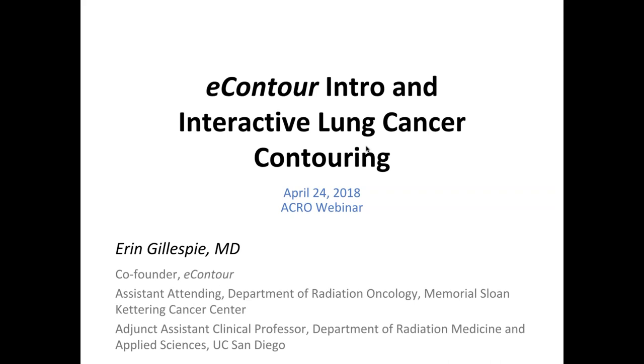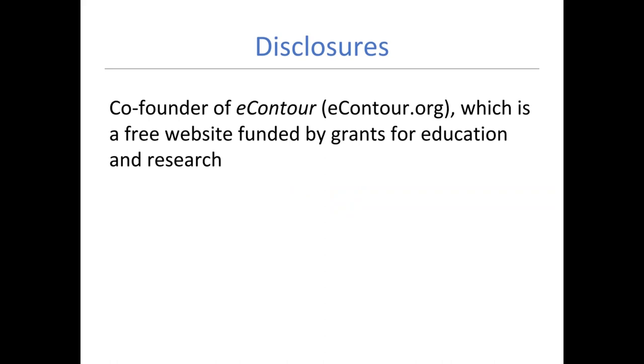Thanks, Dr. Mancini, for that generous introduction. I have a disclosure that I was a co-founder of eContour, but this is a free website funded by grants, and our primary goal is education and research, not business. A quick outline: we'll talk briefly about the clinical impact of contouring, then some issues with dealing with information overload in the digital age, and how we can deal with that.